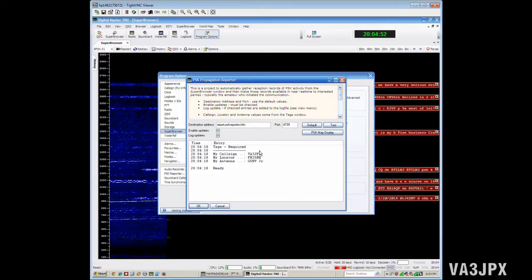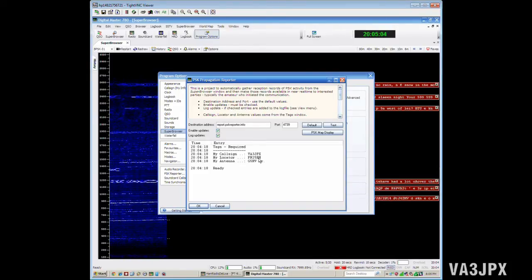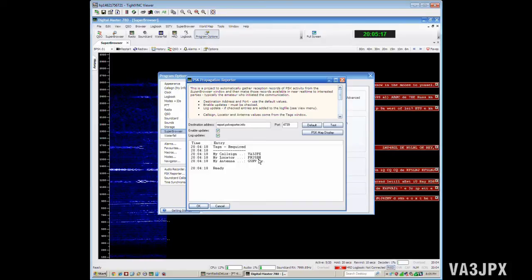You also want to make sure that in your configuration for Digital Master 780 you include your call sign and your grid locator. Don't worry about the antenna or anything else, but make sure you have those two, because the grid locator is what's going to calculate the distance between you and the stations you're receiving. That information will then be uploaded to the server.